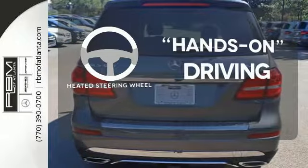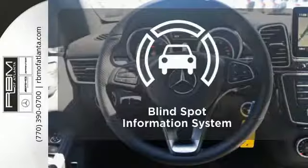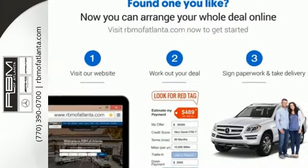You'll want to keep both hands on the heated steering wheel. All-wheel drive allows you to master any road, any time. Negotiating traffic has never been easier thanks to the blind spot indicator. This is luxury without limitations.